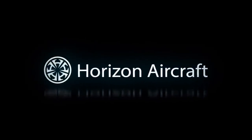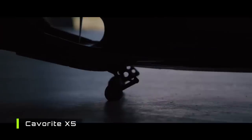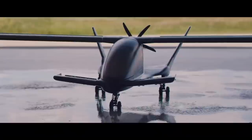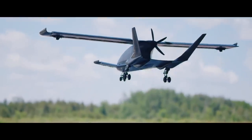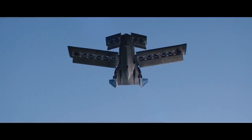First is Horizon Aircraft. Their machine, the Cavaray X-5, is a sleek canard wing design that has a patented fan-in-wing system. The Cavaray X-5 is a pure lift-and-cruise design with 16 lift fans embedded in the wings and a single pusher propeller at the back.